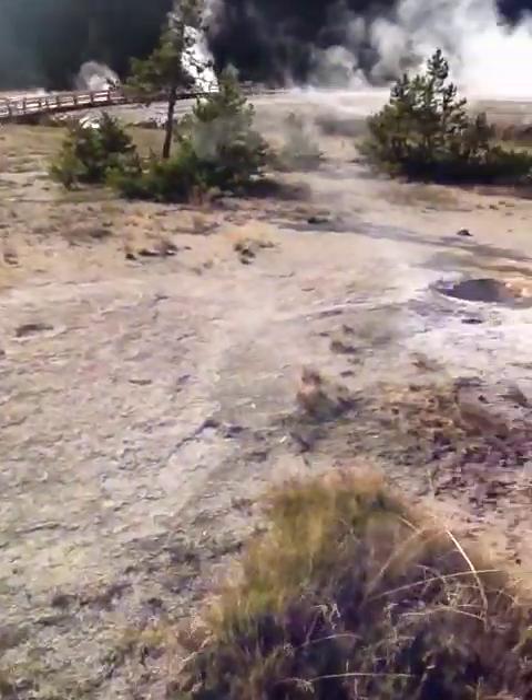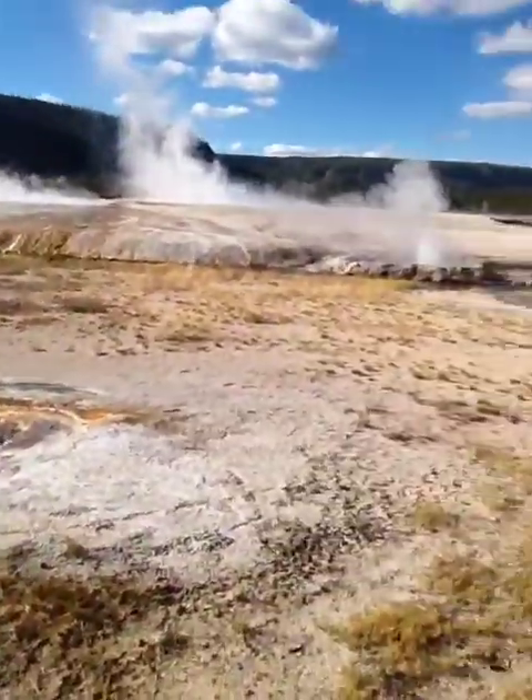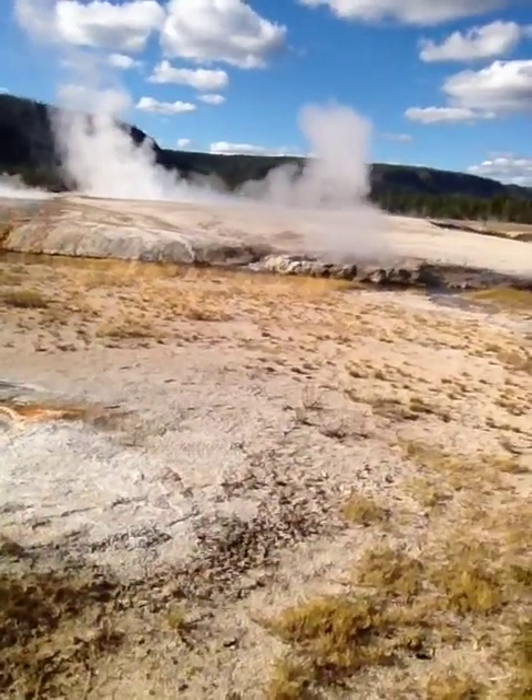That one's pretty active. The geyser over there is going off. I just missed it — I just saw Old Faithful, which is pretty sweet. I got to it within four seconds of it going off, and right when I got there my phone died. But there's a woman next to me who said to give her my email address and she'll send it to me.